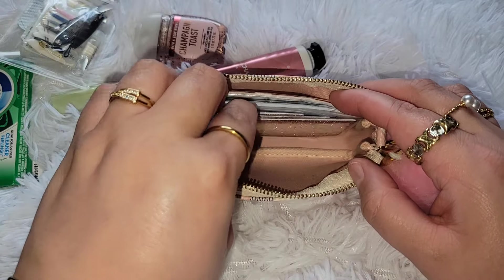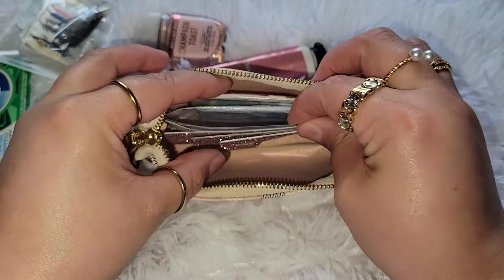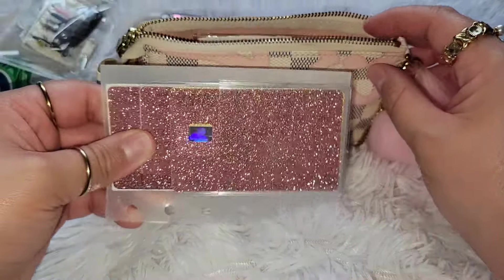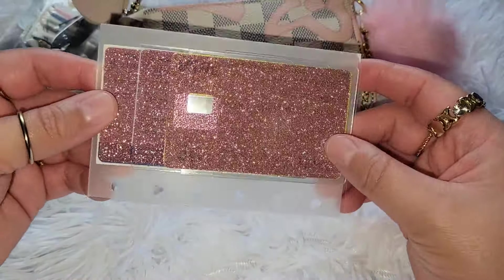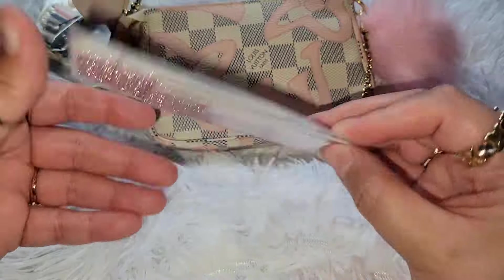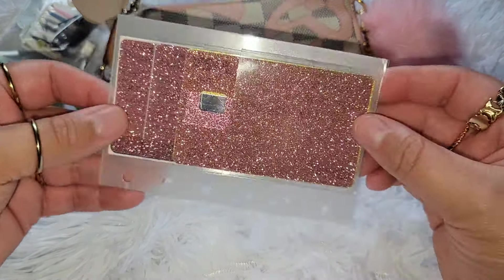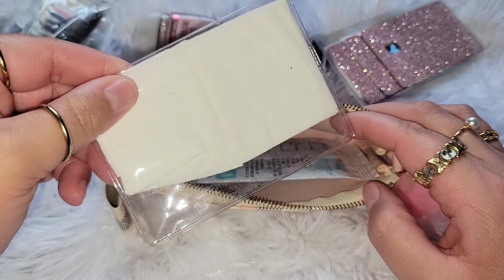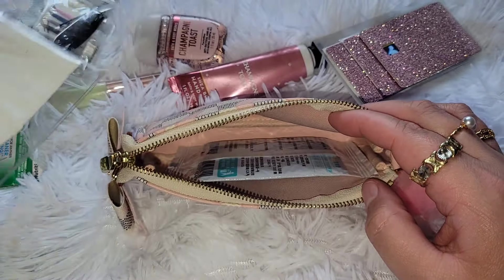And my mini emergency kit — not much: we have Tylenol, True Lemon, some bobby pins, and a little mini perfume. Then right here, this shiny part is my most-used cards. I just used the sticker from Shein and this is a holder from my small rings agenda — I just took it out of the agenda and was able to fit it inside this mini pochette. So I have my cards, I have my tissues, and I have my toilet seat cover just in case.